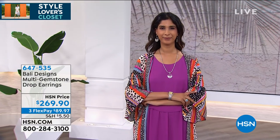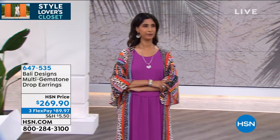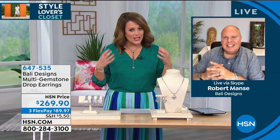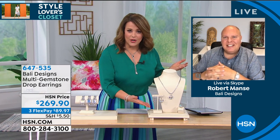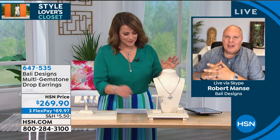They're at $269.90. If you want to break them down into three monthly payments, you've got to have them now. These are in my cart — $89.97, that's less than three bucks a day to have something that you will own forever. They are lightweight, they are brilliant, they are genuine gemstones. It's really the best of the best. So if you're a jewelry lover, you've got to have these in your cart.